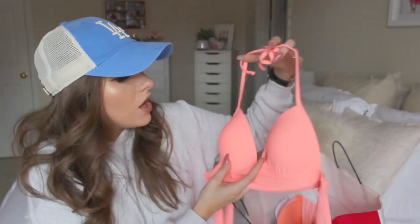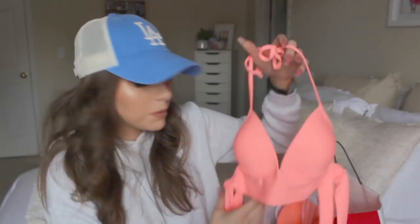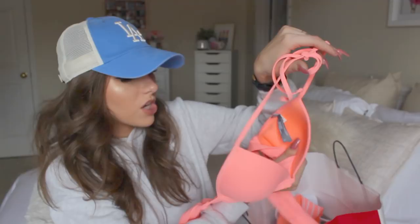Starting with bikinis — I got this coral top. You can't try anything on at the sale, and it's non-returnable, so I got a small and it's a little bit too small — I should have gotten a medium. It barely fits around me, but it fits my sister really well. It's not a push-up, just lightly lined, and I love the coral color and the fit of the top itself.